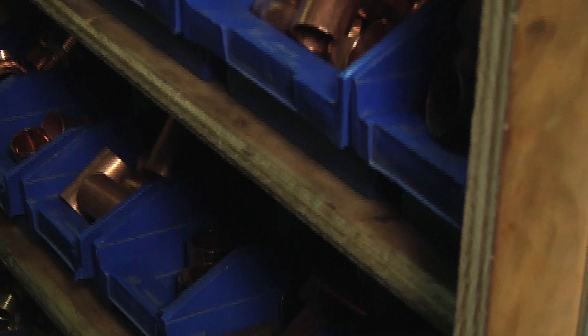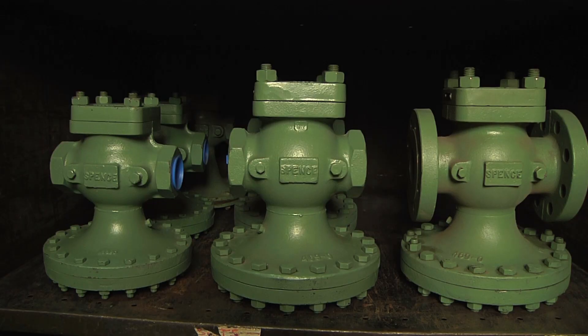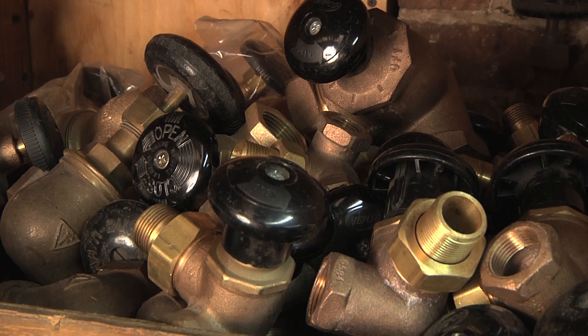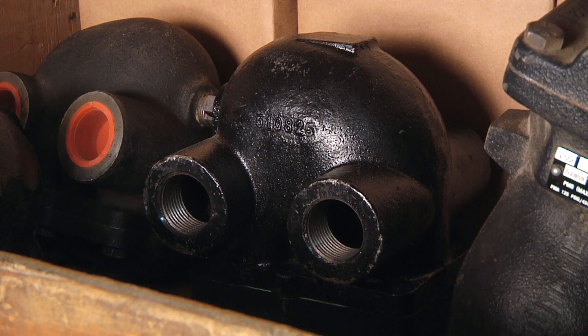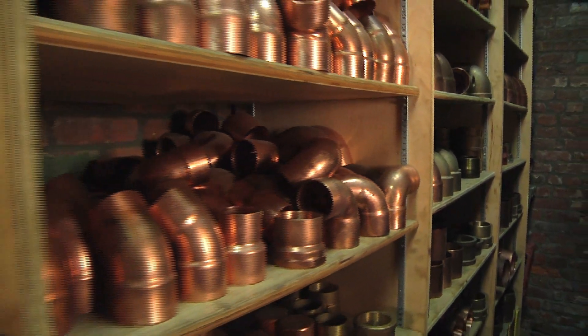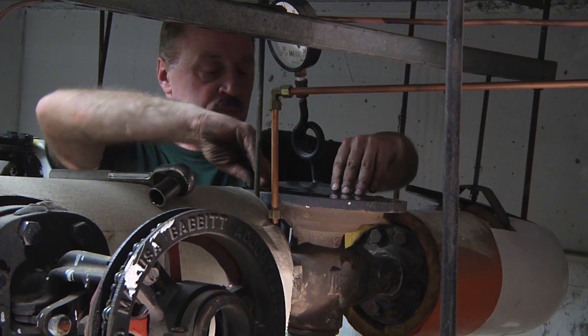Fred Smith Plumbing and Heating has to have parts on hand. We keep Spence parts, we keep Leslie parts, as well as high-pressure steam valves and traps. We carry thousands of different parts so that we have these things available at midnight, on Christmas Eve, or on New Year's Eve.